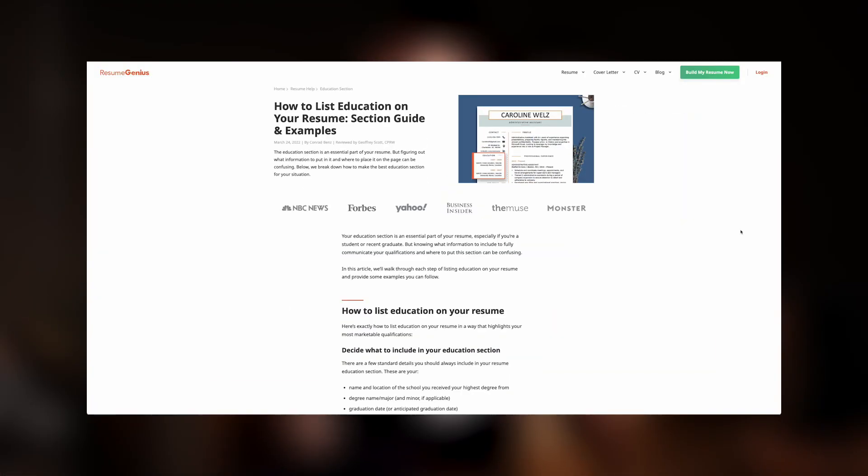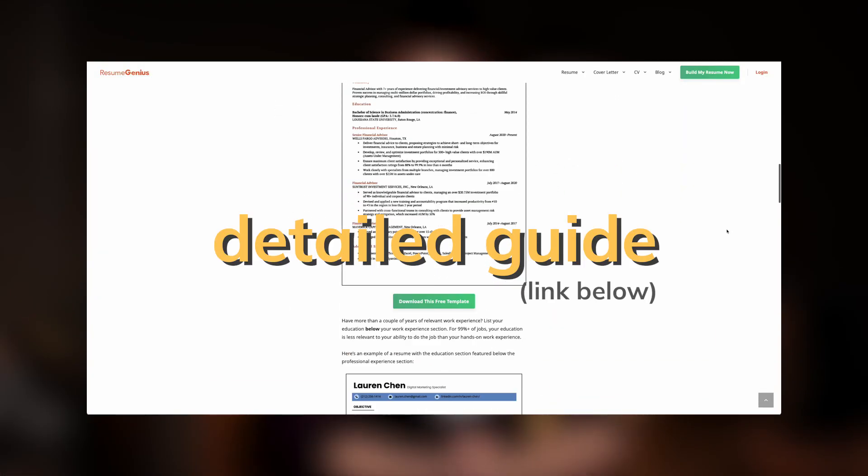In this situation, try to get a GED credential down the road because it'll open up many more opportunities for you to get hired in the future. If you're still unsure how to list your education, check out the link in the description box below for our detailed guide on writing a great resume education section. Good luck, and I'll see you in the next one!